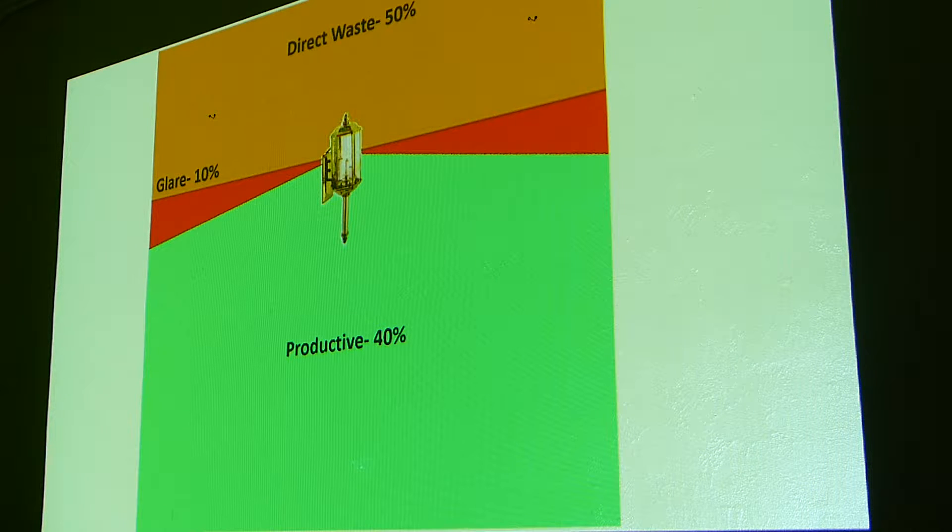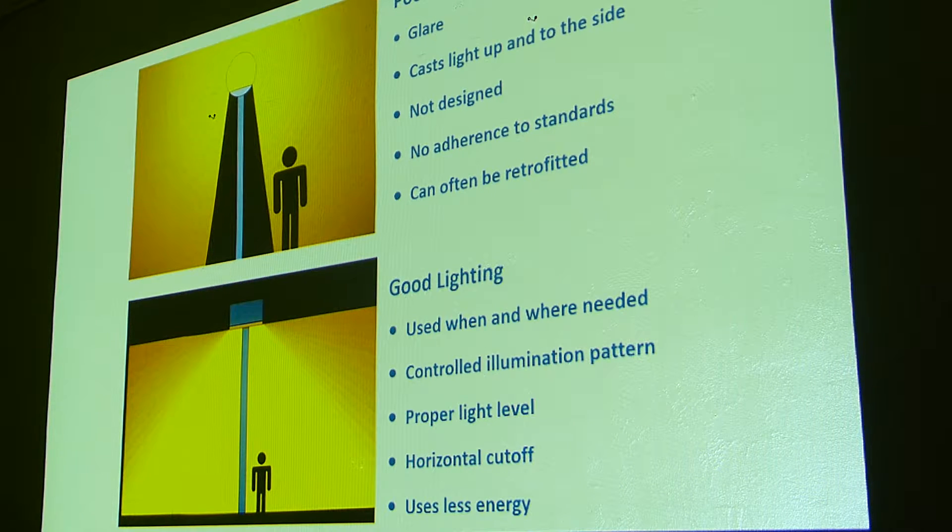Imagine if you had a garden hose and you were watering your lawn, and it had a leak where most of the water went out before it got to the garden — you'd fix it. Well, let's try to fix the lights. Here's one of those glowing fixtures: 65% of that light is going to glare and just up, nowhere. Notice that big dark spot underneath it.